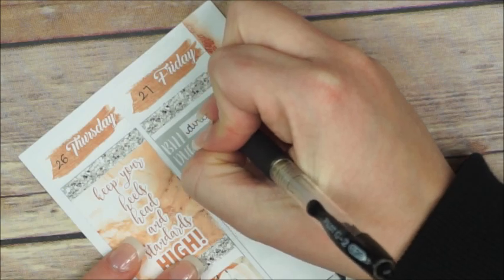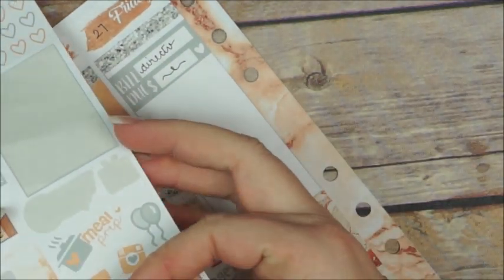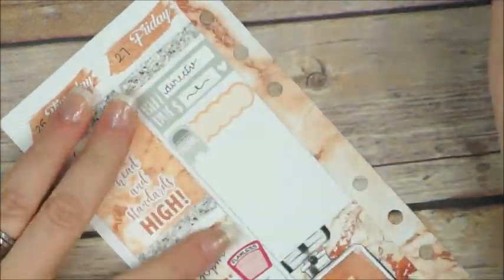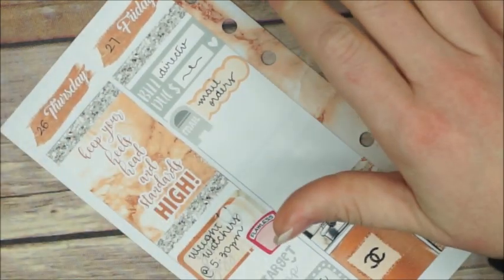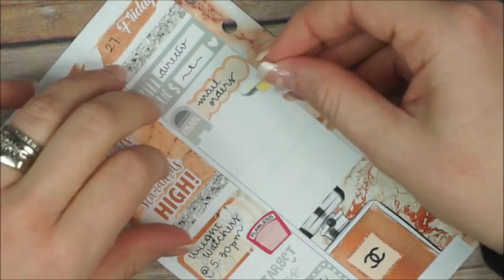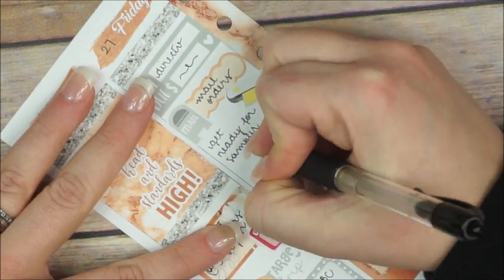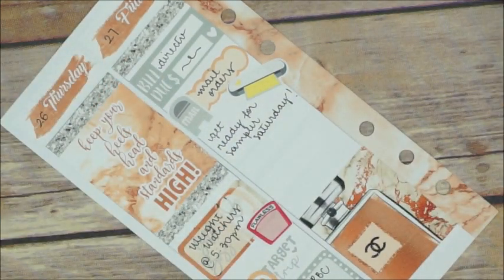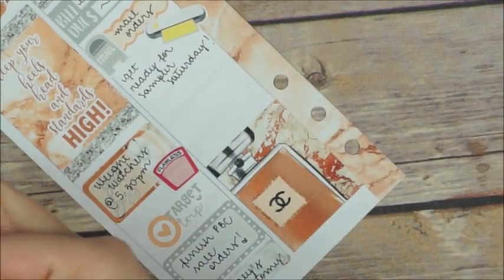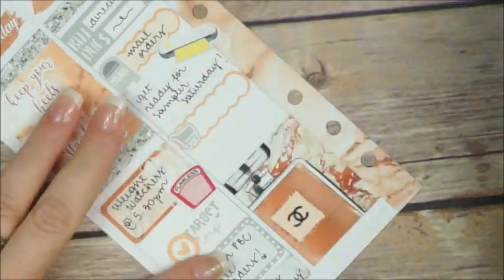On Friday, I start placing a full box on the bottom of the page and then a bell due on top of the page. After that I place a scalloped box with a mailbox to mark that I have to mail the orders that day, and then I place a cutting machine sticker and write down that I have to get ready for Sampler Saturday. It's gonna be a crazy, super busy week cutting stickers and packing orders — but that's the way I like it.